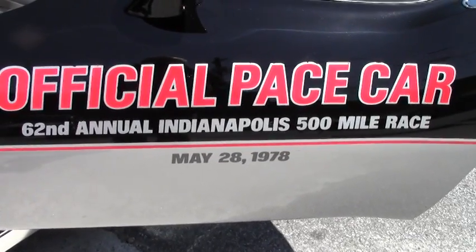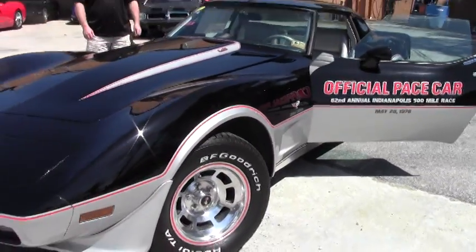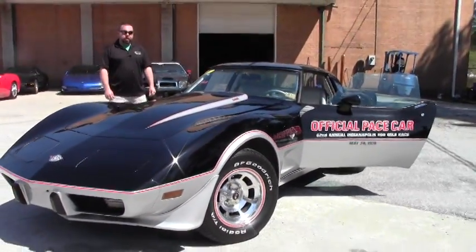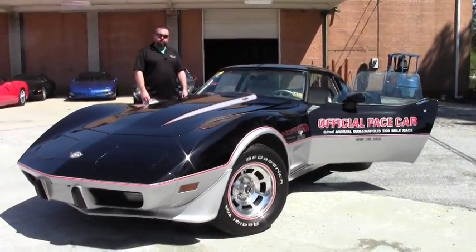Ladies and gentlemen, start your engines. We've got an official pace car here — a 1978 L82. It's a four-speed, rare car here.